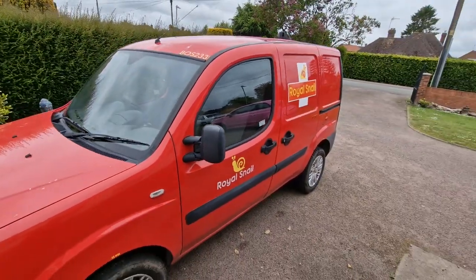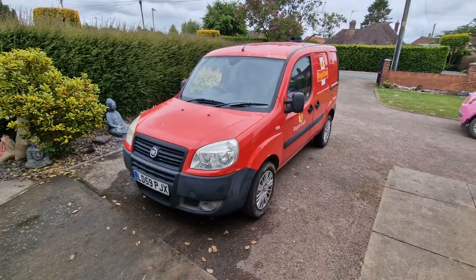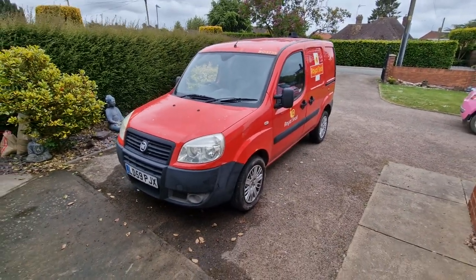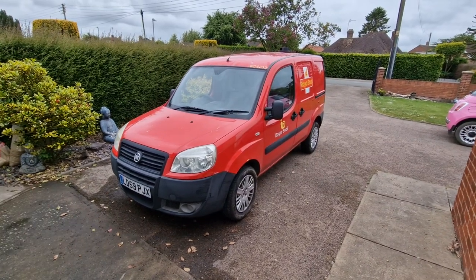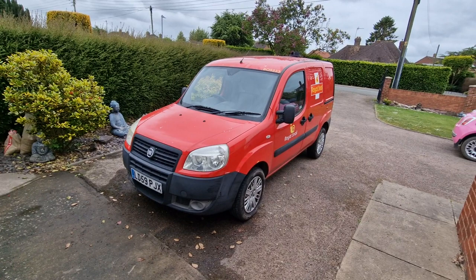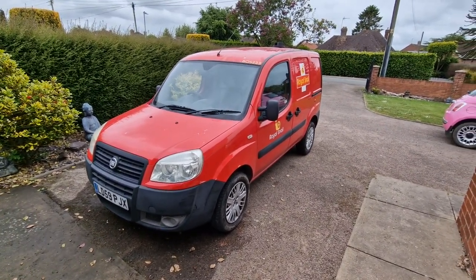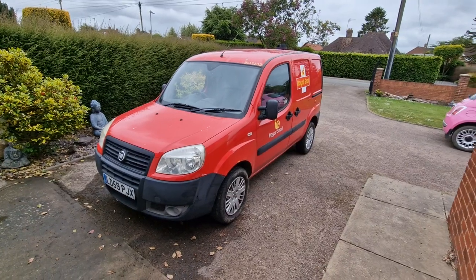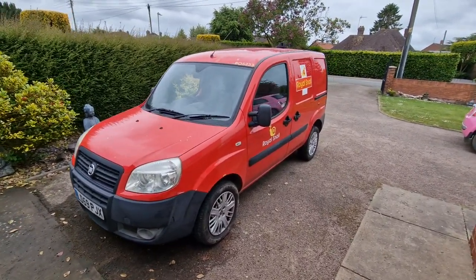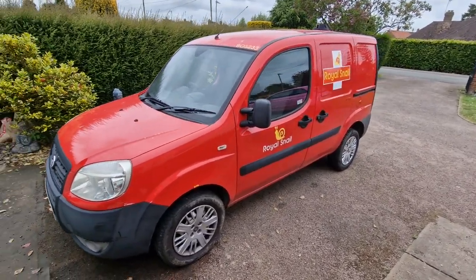It is an ex-Royal Mail van. People were saying, 'No John, it can't be — the 09 plate Fiat Doblo was never a Royal Mail van.' Yes it was. It was built as a demo van for Royal Mail. It was signed, written up, painted purposefully in postal red in Turkey for the Royal Mail for a show back in 2009, and they never used them. You're right, but this was a Royal Mail van — it was livered up as one and it was owned by Royal Mail for a while.